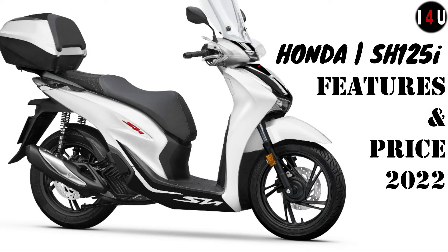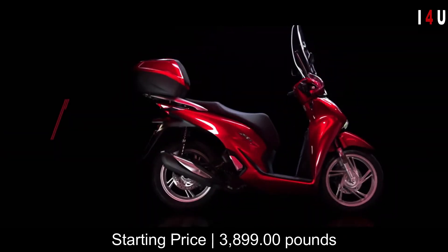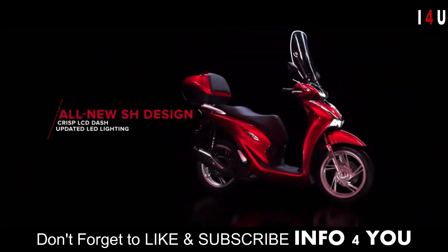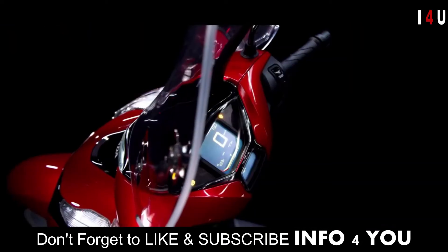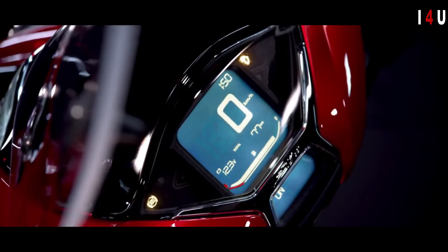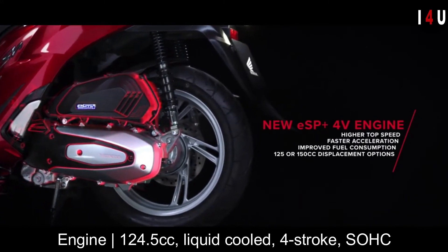This is the new Honda SH125i. The starting price of this scooter is 3,899 pounds. Make sure to hit the subscribe button and get notified. The new SH125i has an engine with the capacity of 124.5cc.